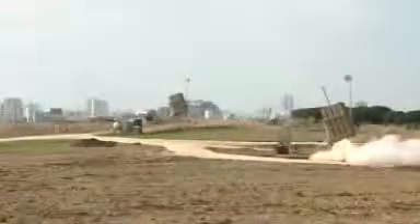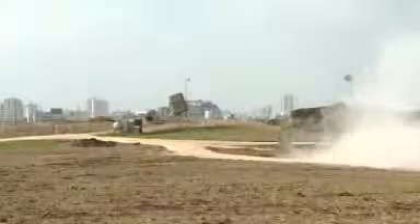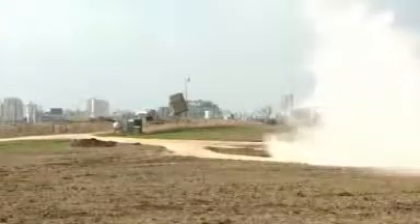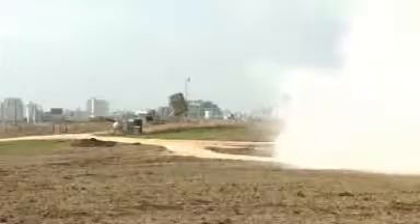A short time ago, they did fire these two batteries. I think we could just show you the pictures that we filmed a little while ago. This is the Iron Dome system, as it's called. There are five batteries of this around Israel, including now Tel Aviv, which has been targeted in the last few days.